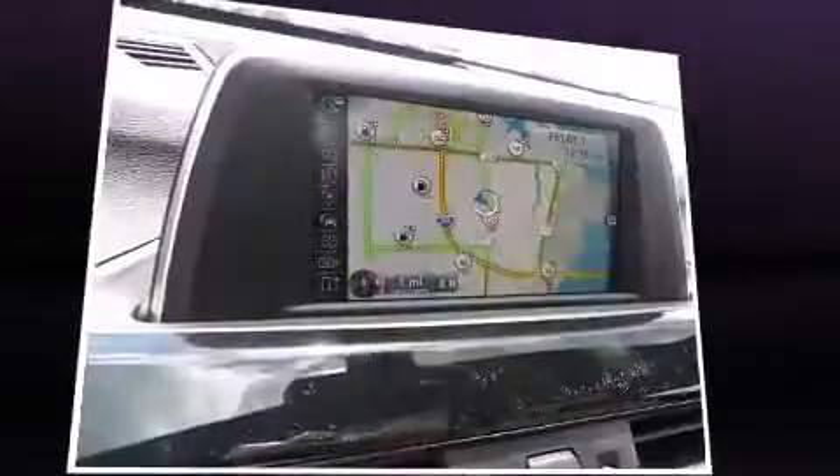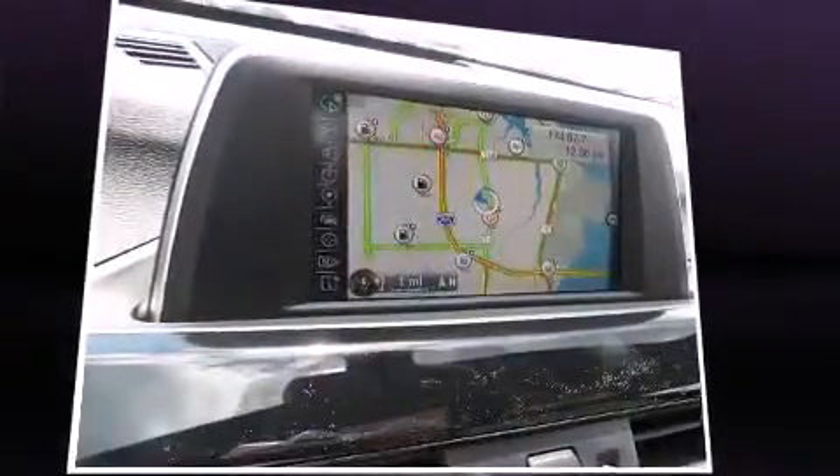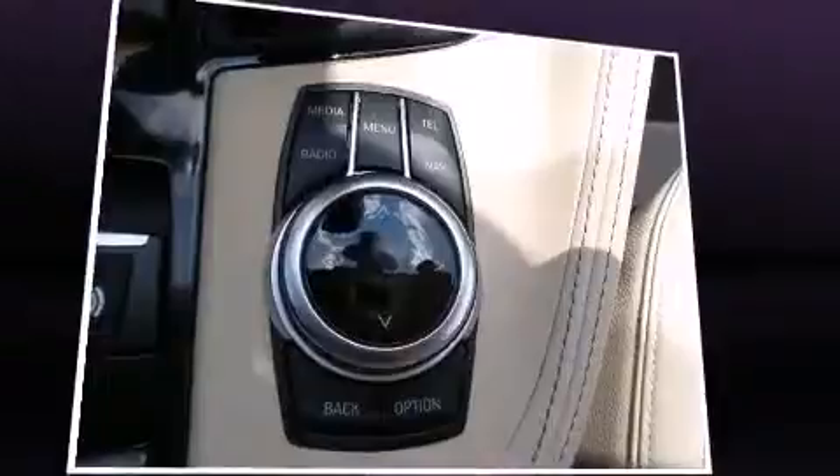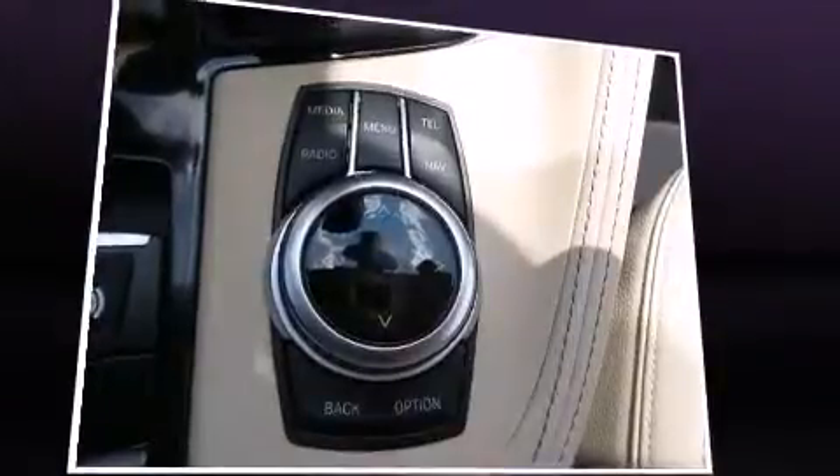BMW also prioritized safety and security with features such as dual front impact airbags, front side impact airbags, traction control, brake assist, a panic alarm, an emergency communication system, and four-wheel disc brakes with ABS. With electronic stability control supplementing mechanical systems, you'll maintain precise command of the roadway.